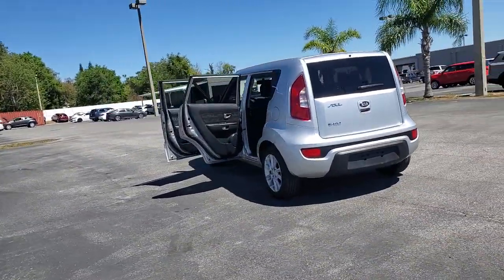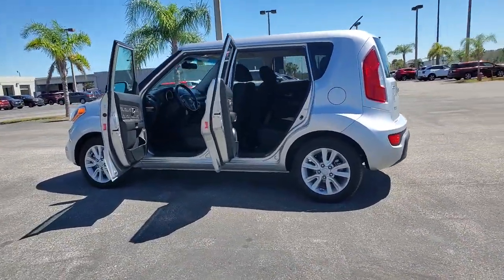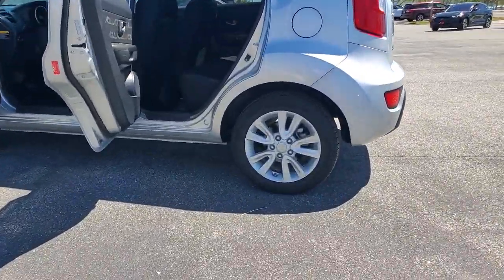A silky smooth ride and solid handling. Its inspired sense of style combined with an affordable price tag makes this subcompact crossover SUV completely irresistible.